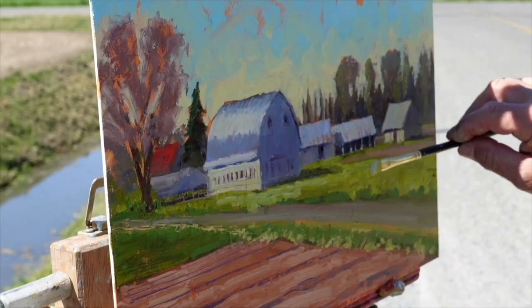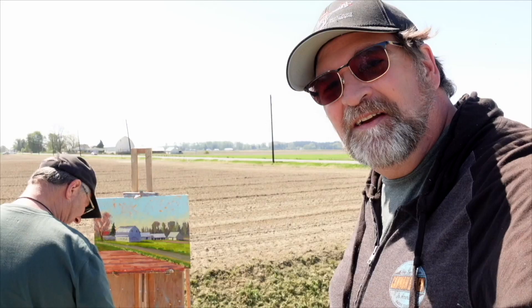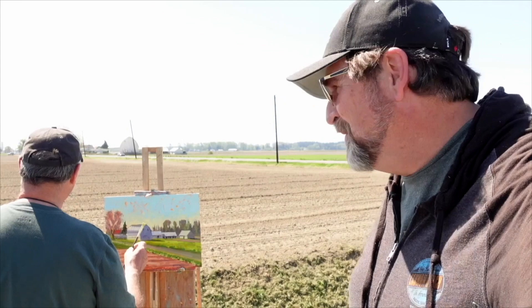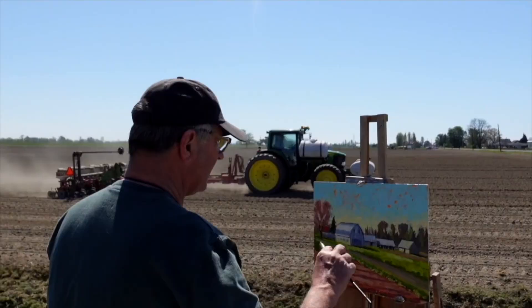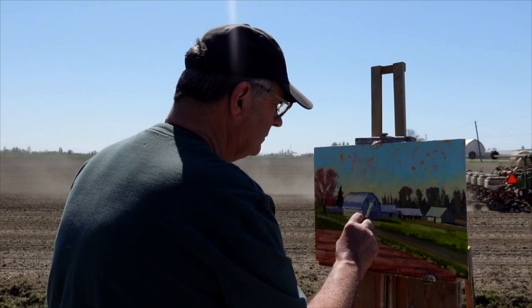What a beautiful, relaxing morning out in the valley by La Conner, watching Mark, who appears to be a master at his craft, piece together this barn scene. Tractors are going by and blowing dirt at us, and it's just an amazing process to watch. It's a good, good day.